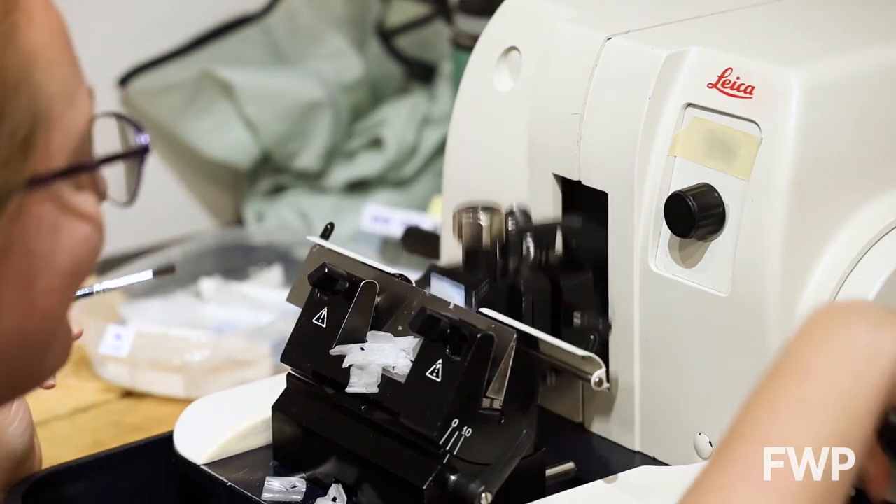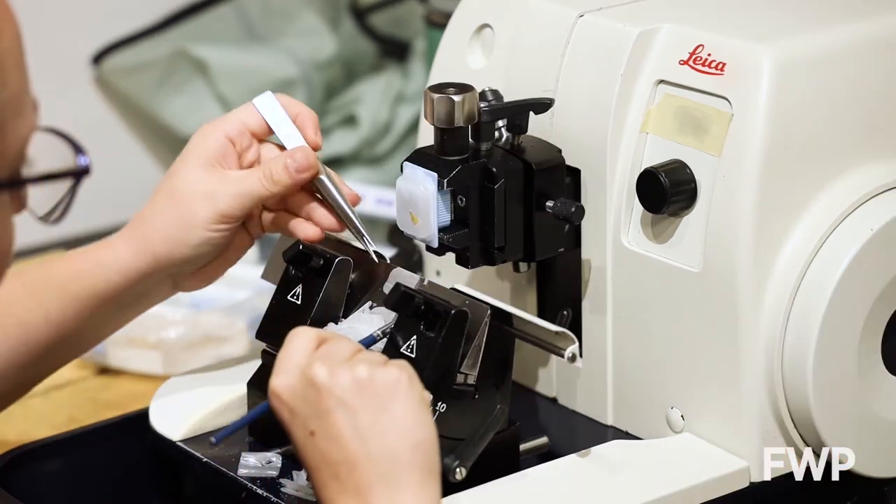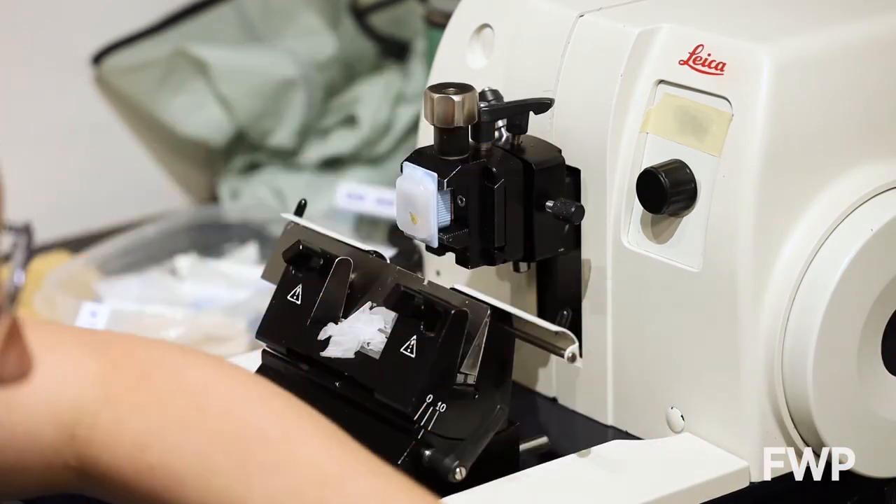Once cut, these root tip trimmings are embedded in paraffin wax and placed in a machine which is used to slice the trimmings into thin sections.